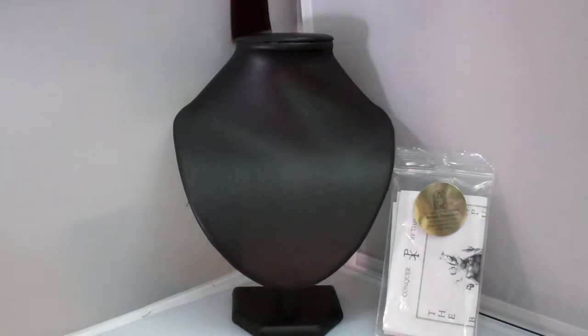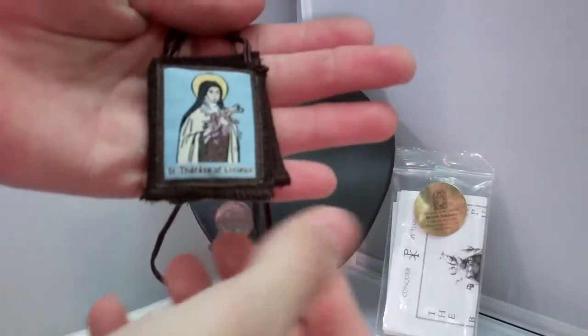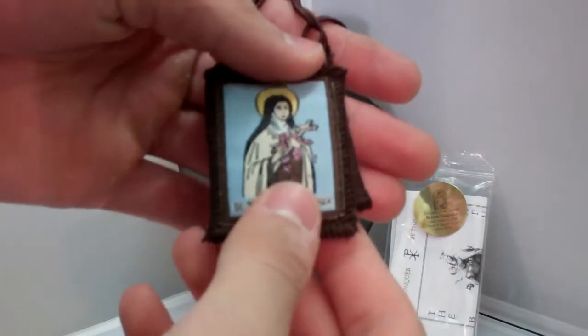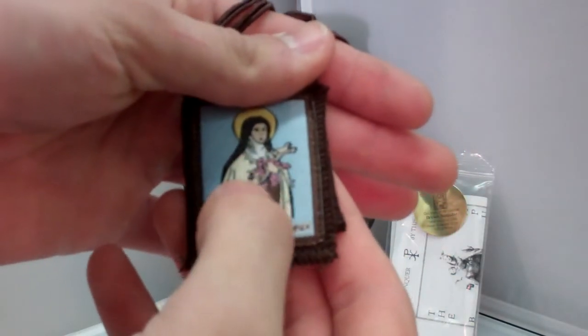All of our scapulars are made of 100% wool as prescribed by the Catholic Church. Here's St. Therese of Lisieux — they call her the little flower, so she's pictured with flowers.